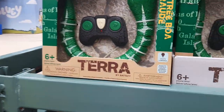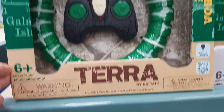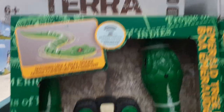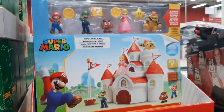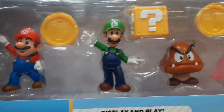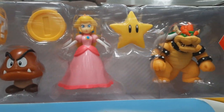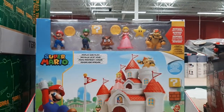So swinging around here. Let's see what we got here for toys. This is Terra — it's some kind of a snake, a Terra remote control snake. Here they got the Super Mario, little Mario Brothers, little princess, whatever she fits in in the scheme of things. Here's Super Mario.